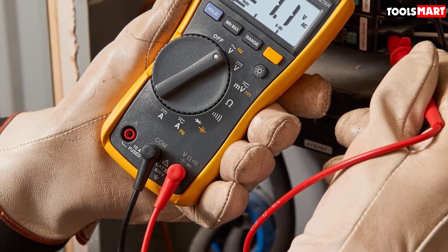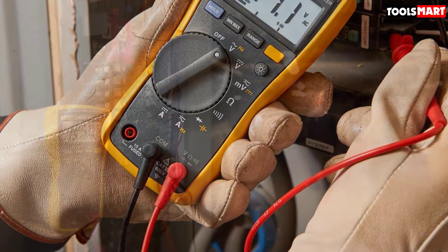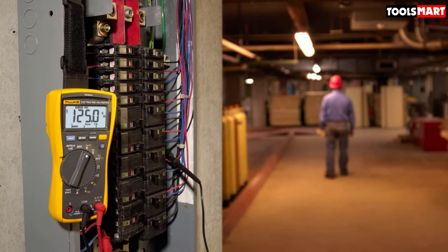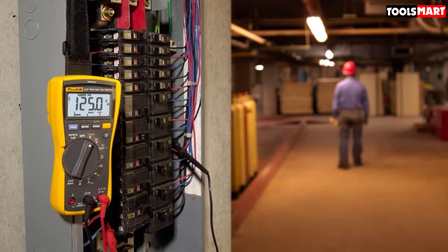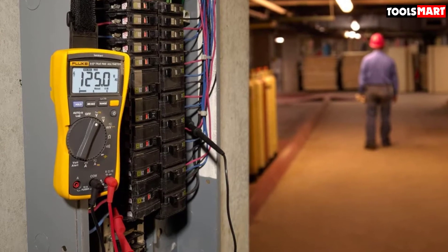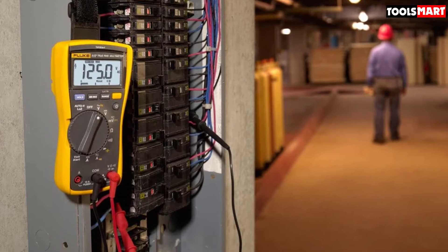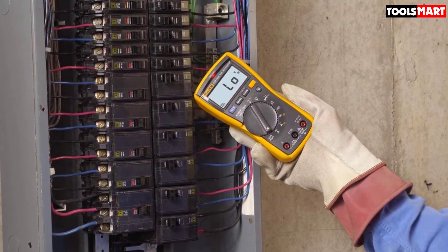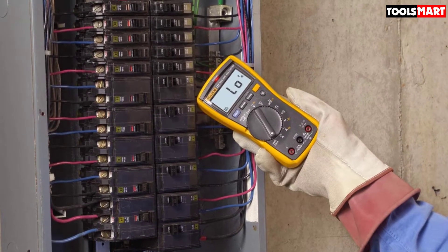Although these meters are much more expensive than competitors, they are laboratory calibrated and rigorously tested. They have products for every type of need — basic machines for general or home use like the Fluke 101 or 106, intermediate options like the 110 series including Fluke 117, 115, and 114, and for heavy-duty industrial operations they offer the Fluke 87V and 175.